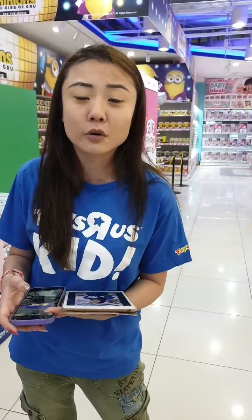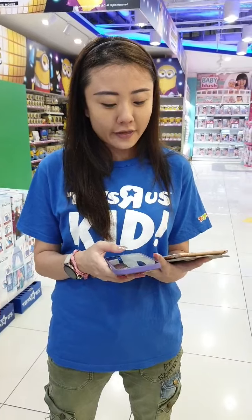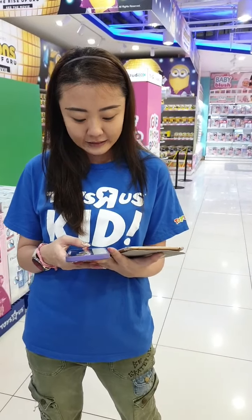If you're shopping online, it's www.toysrus.com.sg. There's also the new click and collect function — please go and enjoy the convenience of click and collect.